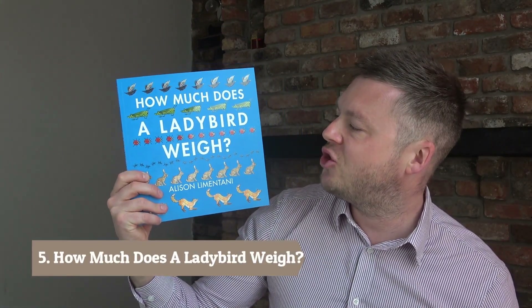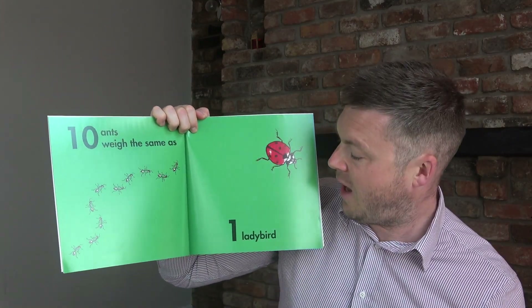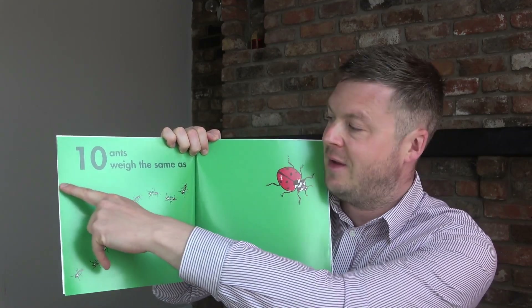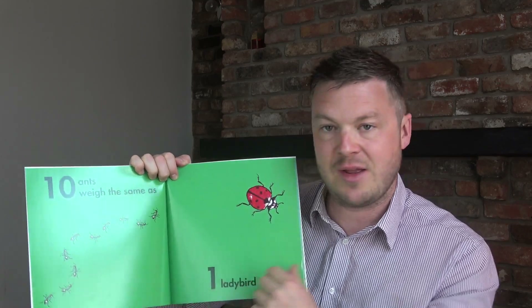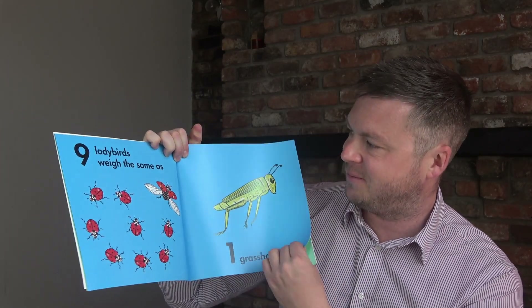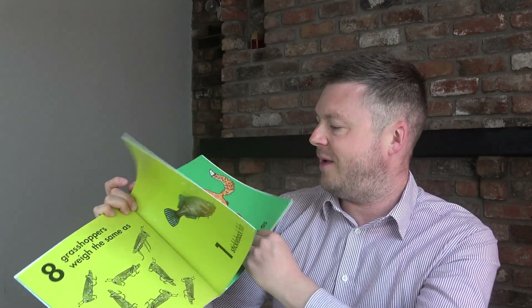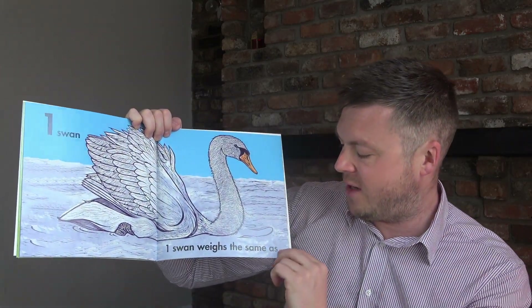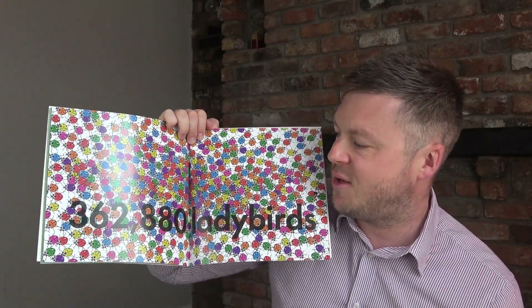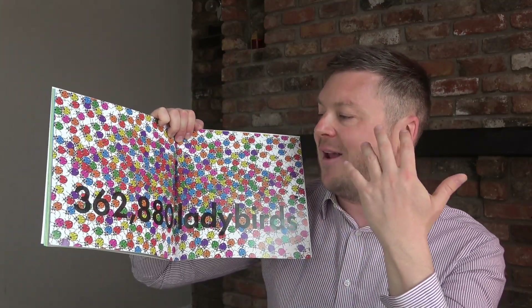Book number five is How Much Does a Ladybird Weigh? by Alison Limontani — a super book for weight and comparing sizes. It starts with ten ants weighing the same as one ladybird. There's lots of skills: number recognition, one-to-one counting, and thinking about size and weight. Nine ladybirds weigh the same as one grasshopper, eight grasshoppers weigh the same as one stickleback fish, and the animals get bigger and bigger. The last one is a swan, and one swan weighs the same as 362,880 ladybirds. Children love seeing big, interesting numbers like that.